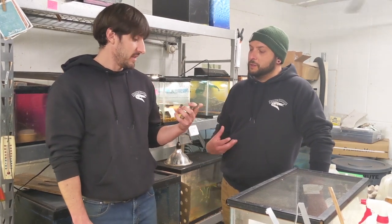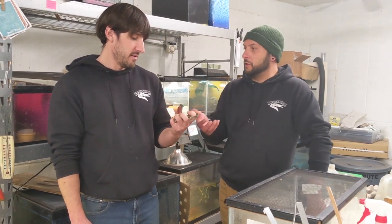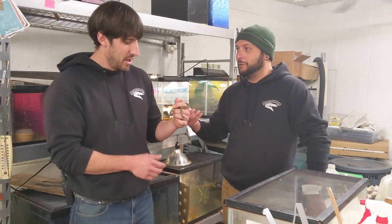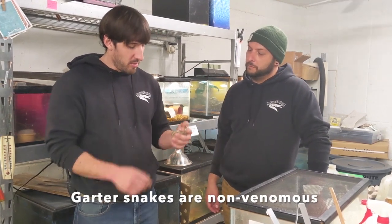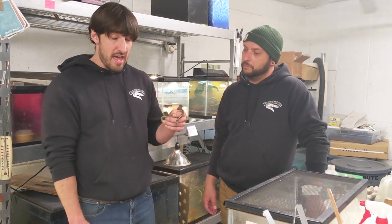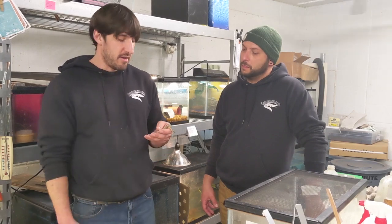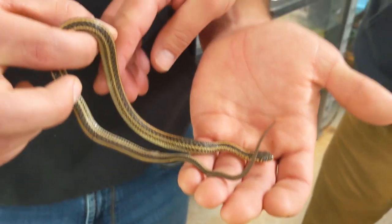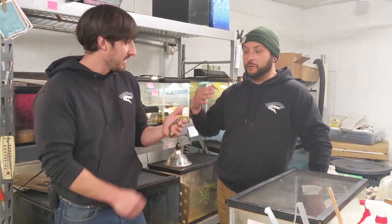If people go outside today and happen to see a garter snake just sitting out in the open, do they need to be alarmed? No, you don't need to worry — these guys are harmless to people. They're going to be great assets to your garden, taking care of rodents and insects.